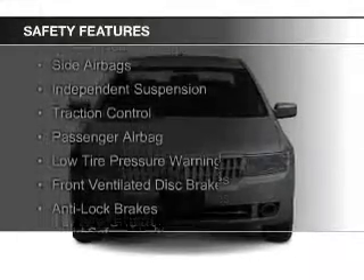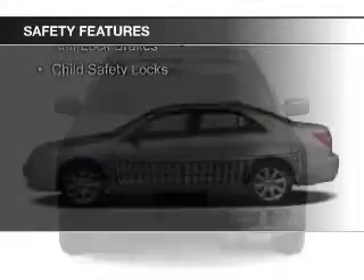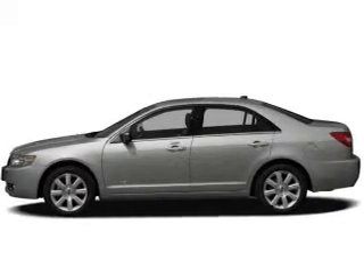Safety was made a priority with these features: curtain head airbags, side airbags, independent suspension, traction control, a passenger airbag, low tire pressure warning, front ventilated disc brakes, anti-lock brakes, and child safety locks.